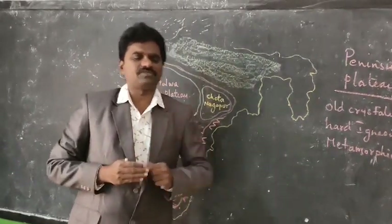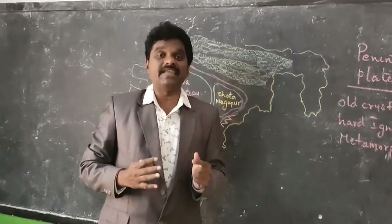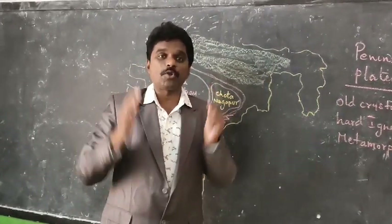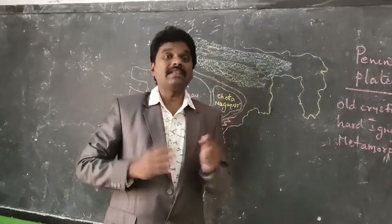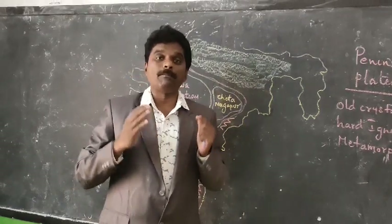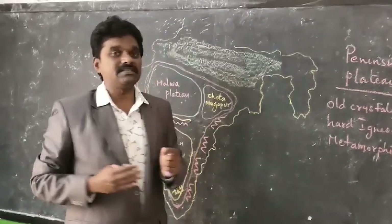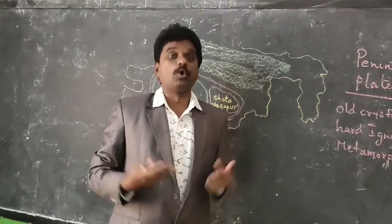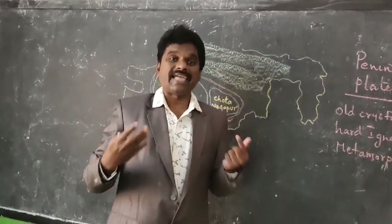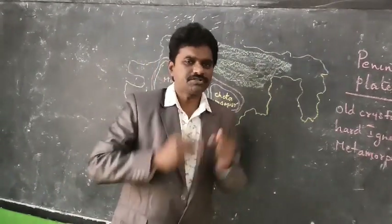If you go deep into this Peninsular Plateau, it is very rich in metallic and non-metallic resources. Natural resources like iron ore and gold mines are metallic resources found here. Non-metallic resources like coal and limestone can also be found in this Peninsular Plateau.